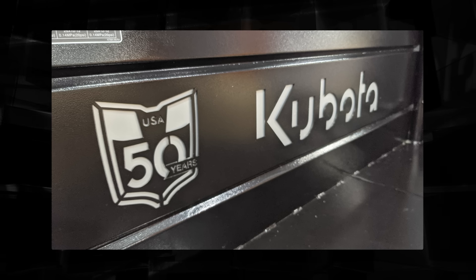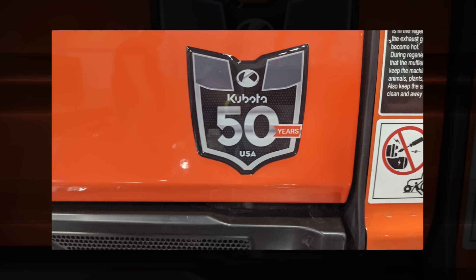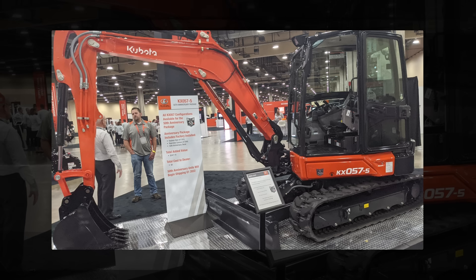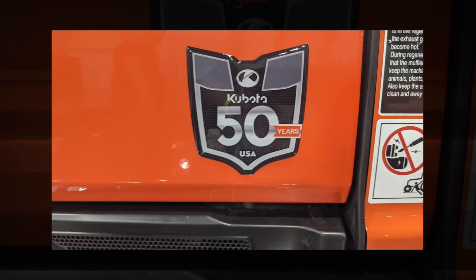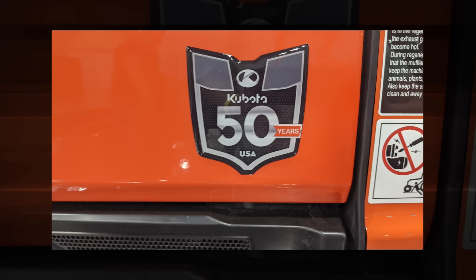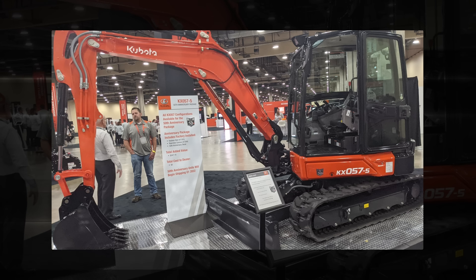Staying in the 50th anniversary theme, there's going to be some packaging done with a couple of other models. The KX057-5 will have an anniversary edition — they're going to take the existing model, throw a little badge on the side, and include some standard features. In this case, the backup camera and that kind of stuff come through as standard equipment at no cost for this 50th anniversary model. You'll also see that happen with the new Standard L — limited runs packaging quick hitches and standard features with that tractor. If you see one of those on a dealer's lot, they're going to have optional accessories at very low to no cost. But again, available in very limited quantity.